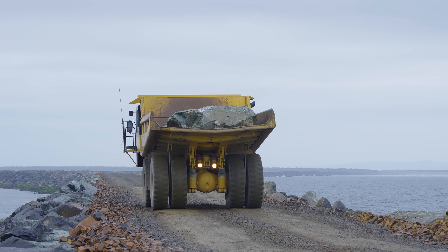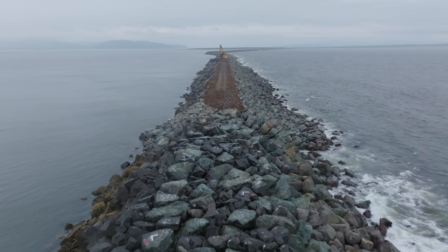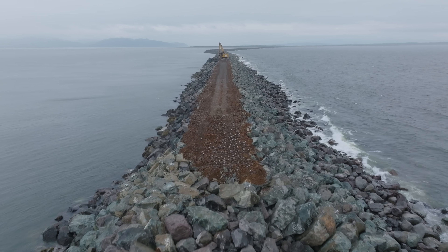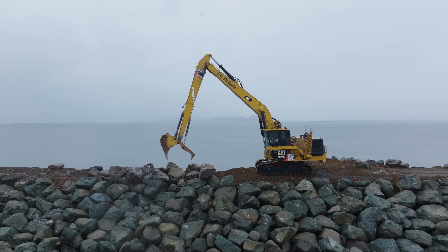Even though the initial construction and rebuilding efforts involved huge quantities of rock, the ocean is no slouch, with its waves eating at the stone structure over the decades. By rebuilding the system, these jetties will be good for protecting this essential area for many more decades to come.